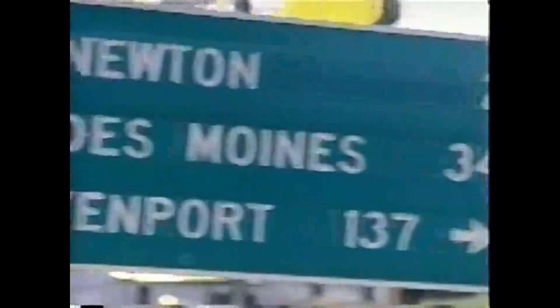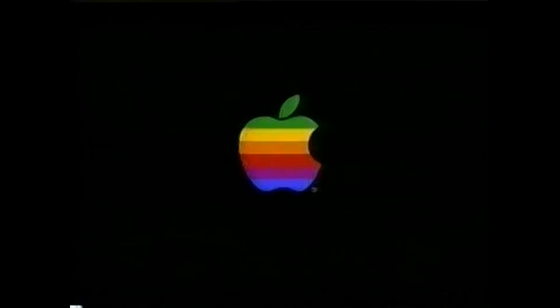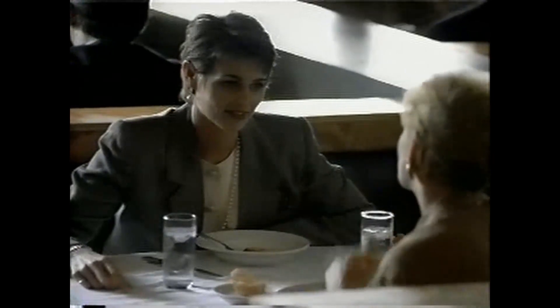However, it was lacking in that it didn't have a very powerful processor, and it couldn't do what it was promised to do, which was read cursive handwriting. It didn't do a very good job of that.